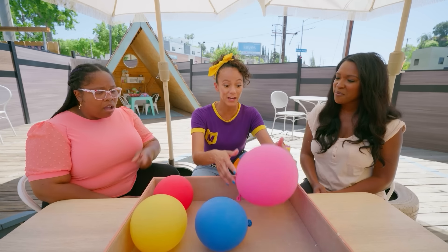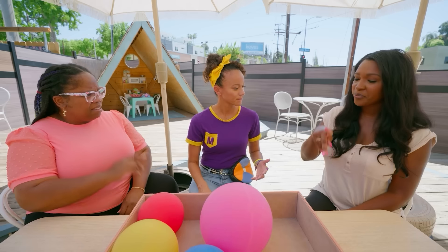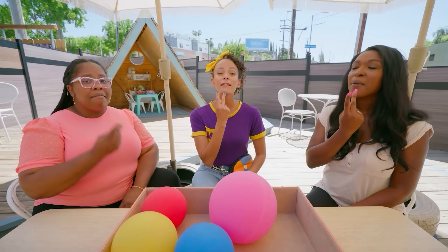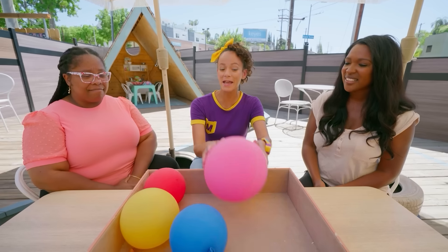Do you know what color this balloon is? It's pink. Good job. So how would we say pink? The letter P again, and then you hit your chin like this. Pink. Good job. Bye, pink.